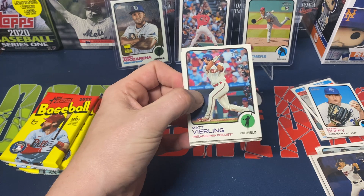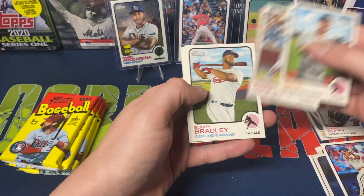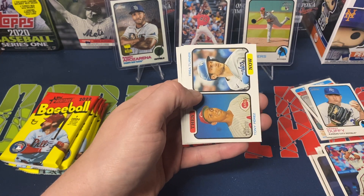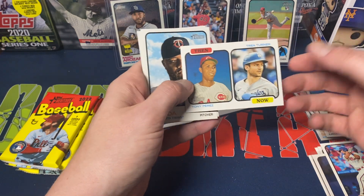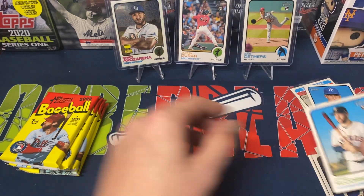We've got Matt Verling rookie, Brandon Bell, Conforto, Bobby Bradley, Mike Trout, TJ Friedle, and a Then and Now insert with Trey Turner and Tony Perez, plus Panita and Chaz McCormick rookie.